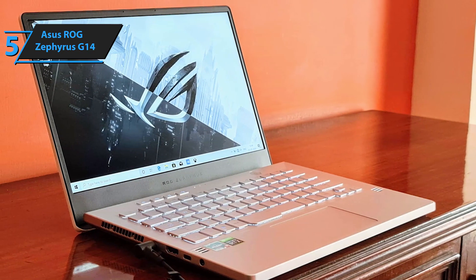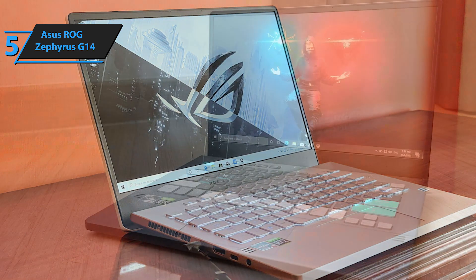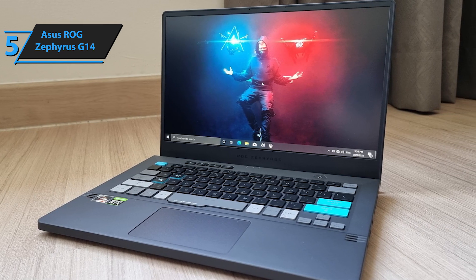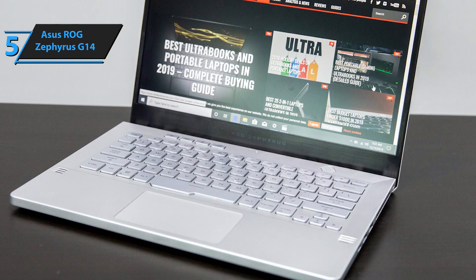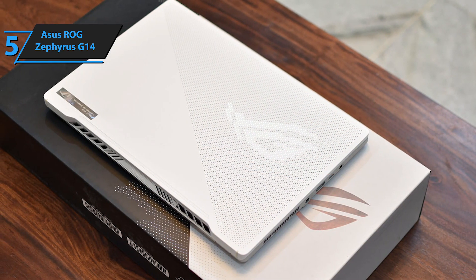The build quality of the Asus ROG Zephyrus G14 is unquestionable, with a chassis constructed from an aluminum and magnesium alloy. The laptop's minimalist design features straight, angular lines that contrast sharply with the optional Anime Matrix screen integrated into the lid. This innovative screen contains 1,449 mini-LEDs, creating truly unique effects and setting the Asus ROG Zephyrus G14 apart from other laptops.